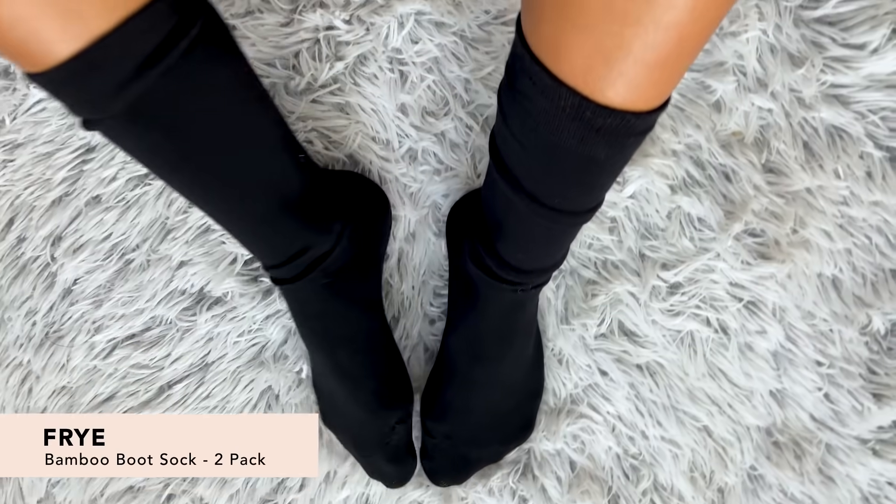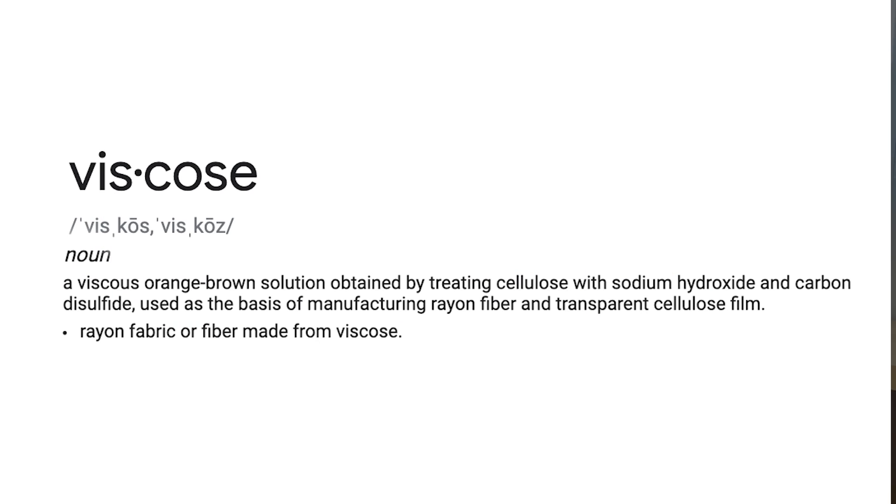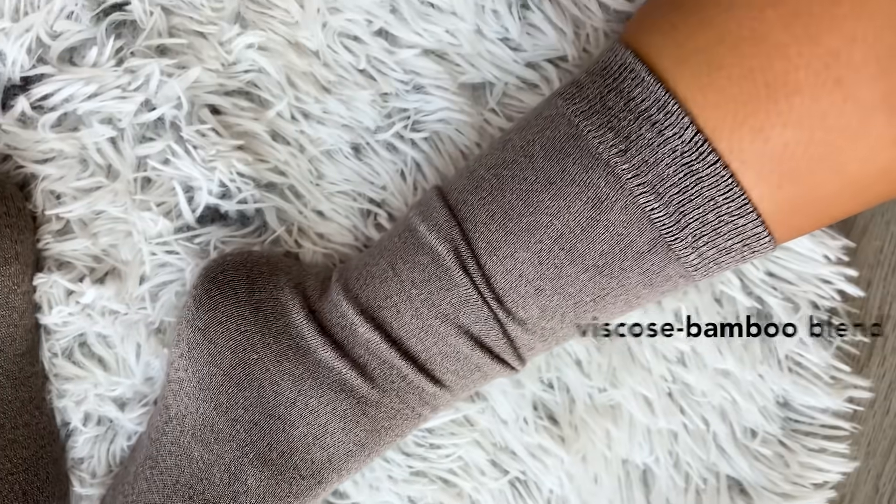Next up we have the Fry Bamboo Boot Socks which come in a pack of two. These are mid-weight boot socks which will peek right out of your hiking boots to make you look super stylish. They're actually made from a silky viscose bamboo blend which is great for keeping your feet nice and comfortable but also dry.